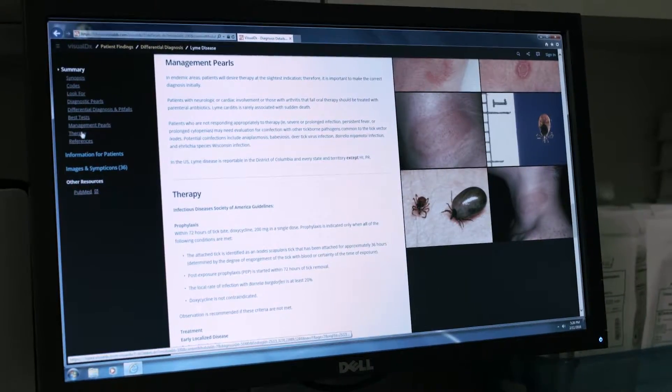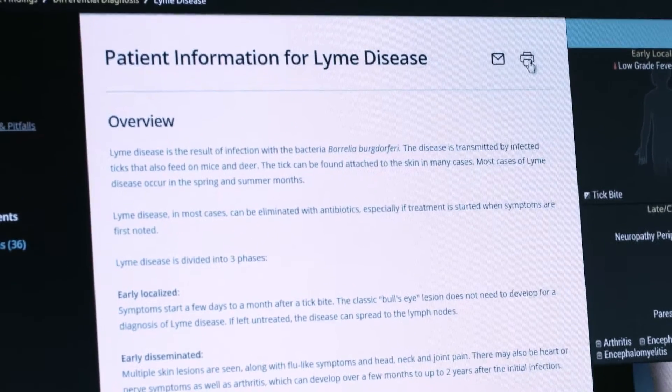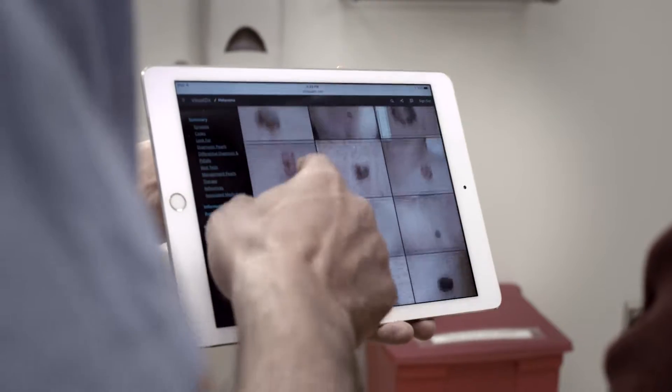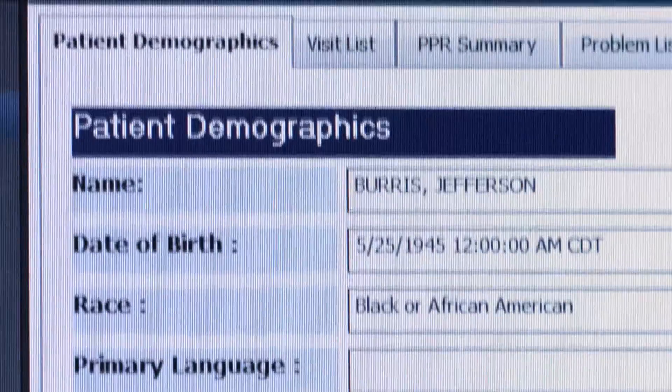Then utilize the quick therapy guidelines and resources to guide your patient to better care. And because we know speed is a necessity, Visual DX is accessible anytime, anywhere — on a computer, tablet, or smartphone — and also integrates into the electronic health record.